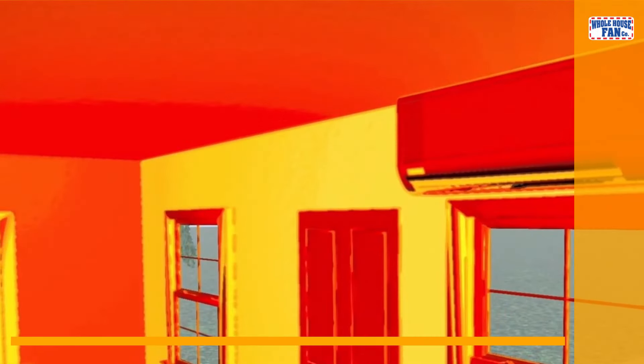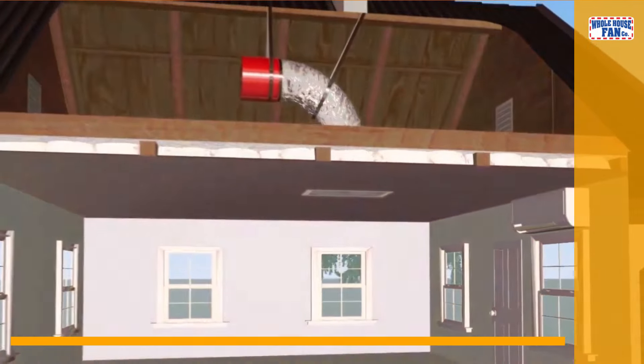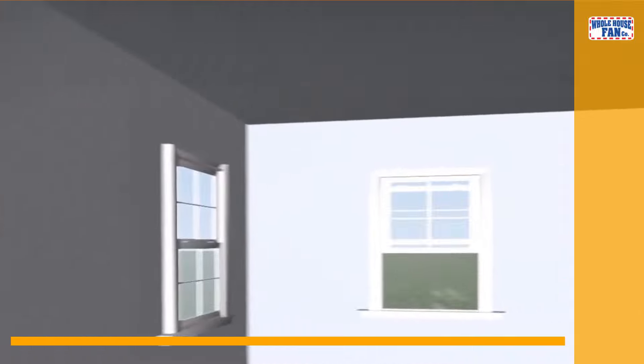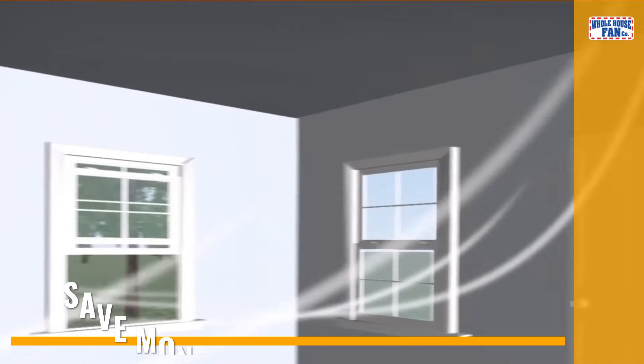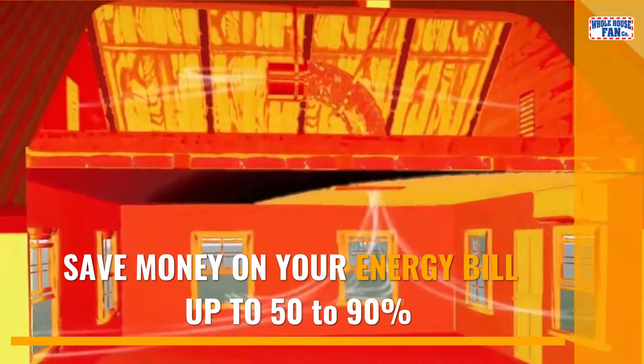The QuietCool whole house fan helps reduce your reliance on air conditioning by pushing hot air out of the structure and reducing the load on your AC unit. It can save you money on your energy bill, as much as 50 to 90 percent off.